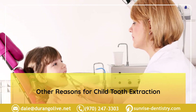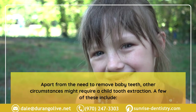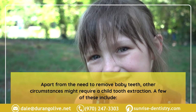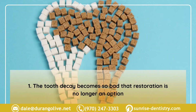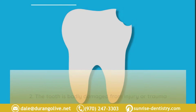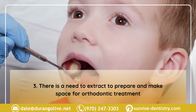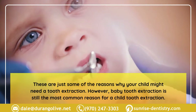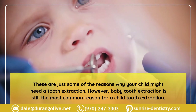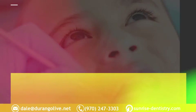Apart from the need to remove baby teeth, other circumstances might require a child tooth extraction. These include: one, tooth decay so bad that restoration is no longer an option; two, a tooth badly damaged from injury or trauma and beyond repair; three, the need to make space for orthodontic treatment. Baby tooth extraction remains the most common reason for a child tooth extraction.